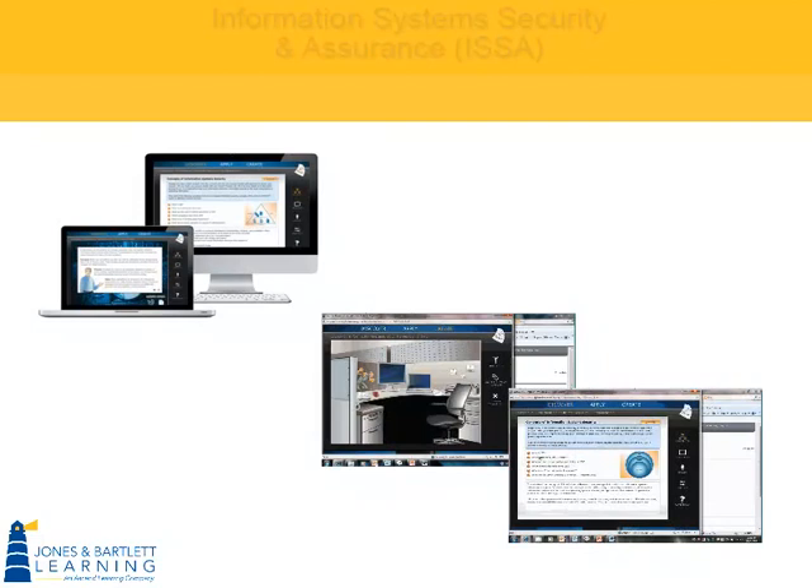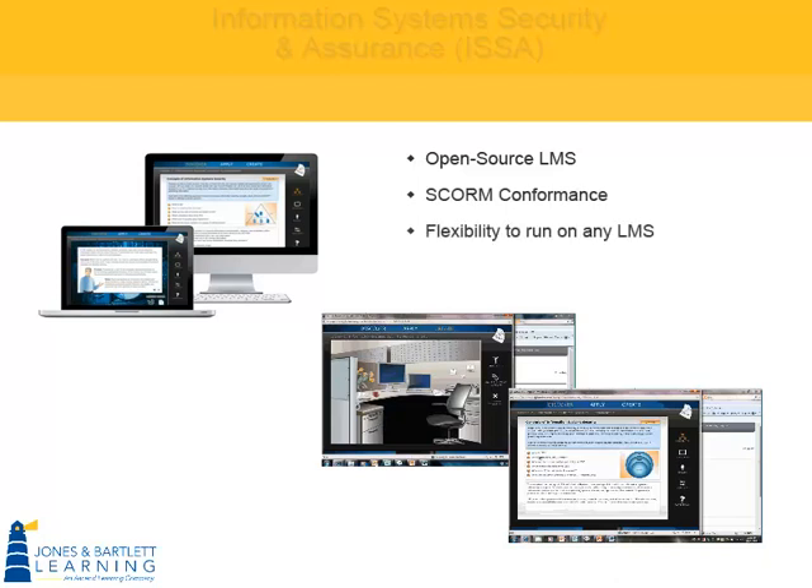In keeping with a turnkey solution, our ISSA courses run on a proprietary version of Moodle, an open-source learning management system, or LMS. It is also SCORM compliant, allowing it to run on any LMS, including Blackboard, Angel, eCollege, Desire2Learn, Sockeye, and so on.